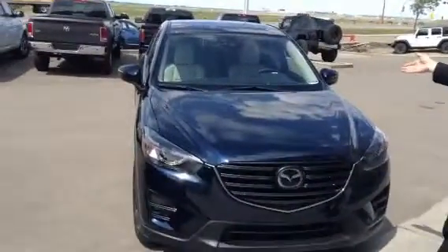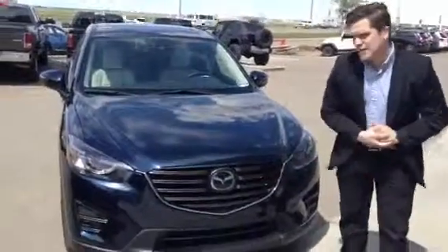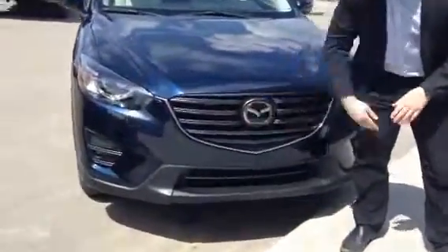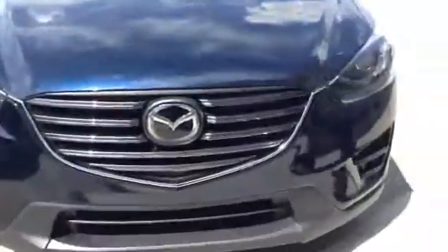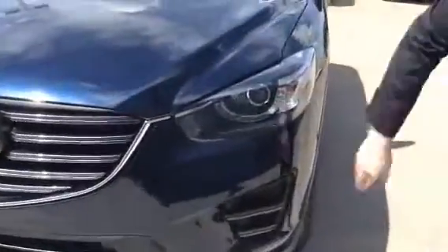Right here is the CX-5 GT Tech. As you can see, we've got Mazda's signature front and nice aggressive grille, and in the Tech package we do get this camera here on the front, which is your Mazda radar cruise control. We've also got the Bison headlights, wrap-around, and the LED fog lights.